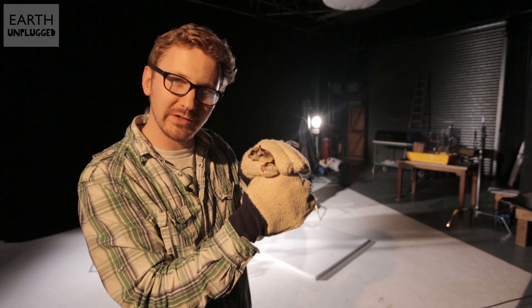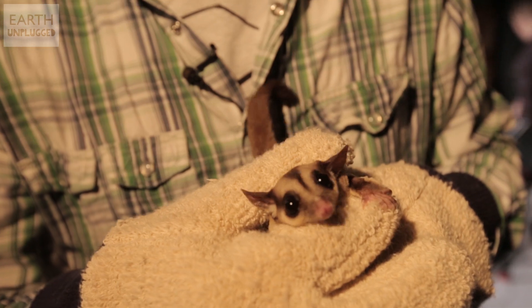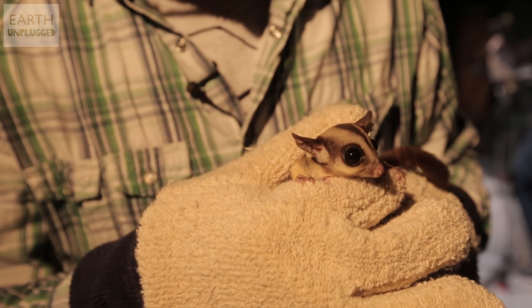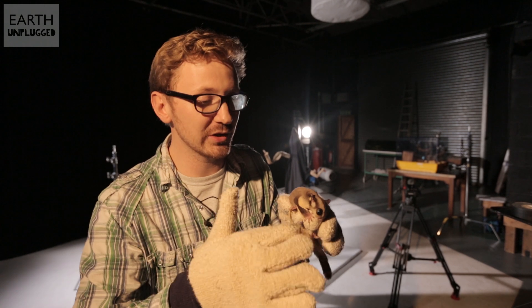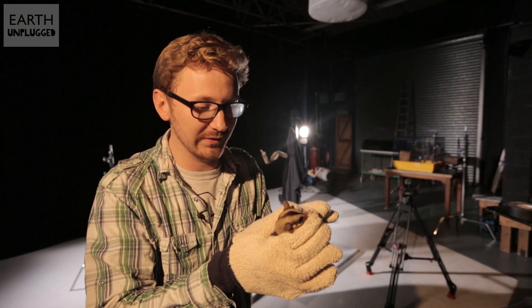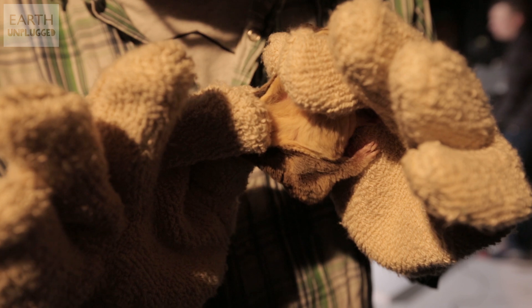This absolutely adorable creature is called Sally, also known as a sugar glider, and she's from Australia. The reason we've got Sally here is because she's a fantastic glider. They can jump from tree to tree and glide up to 50 metres, incredibly. That's mainly thanks to this incredibly loose membrane between her legs there.